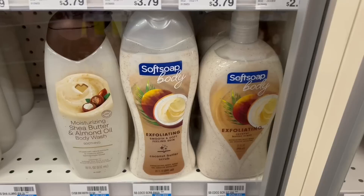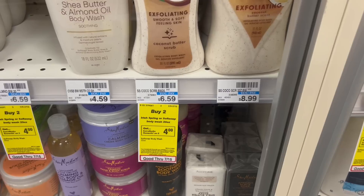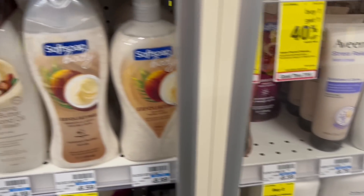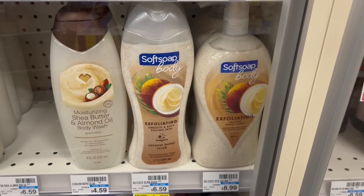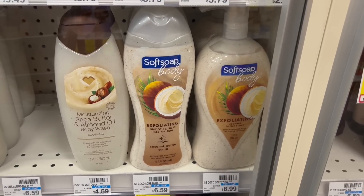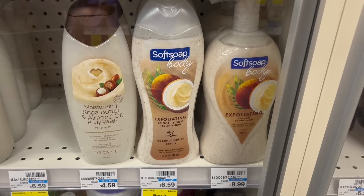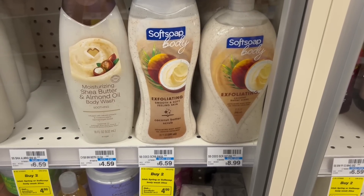My next deal: when you buy two Iris Spring or Soft Soap body wash 20 oz, earn back a $4 ExtraBuck — an unadvertised deal. I'm picking up two Soft Soap body washes for $6.59 each, totaling about $13.18. We have a $1.50 off one Soft Soap digital and a $1.50 Iris Spring digital, so you can pick up one of each if you like. I'm going with two Soft Soap because Ibotta is giving $2 back for each one, and it's only on the 20 oz.